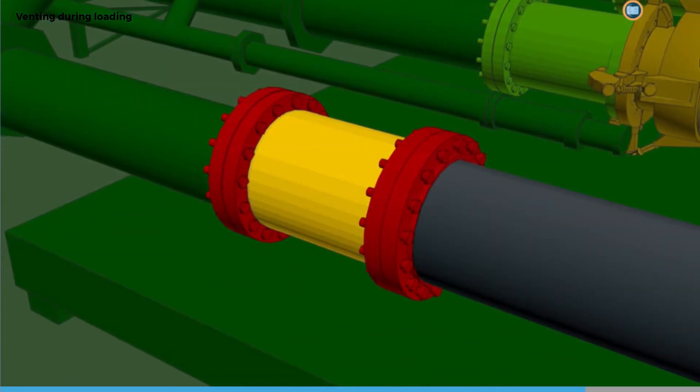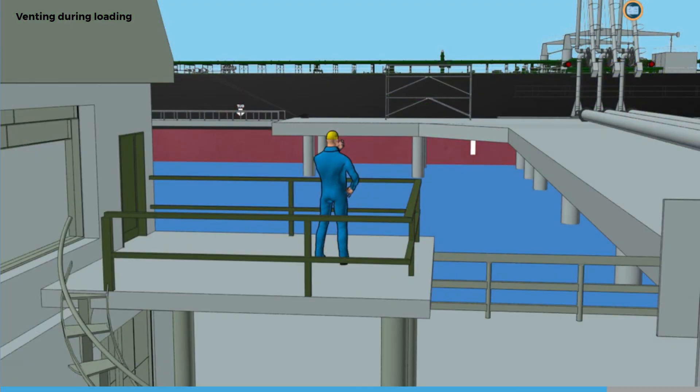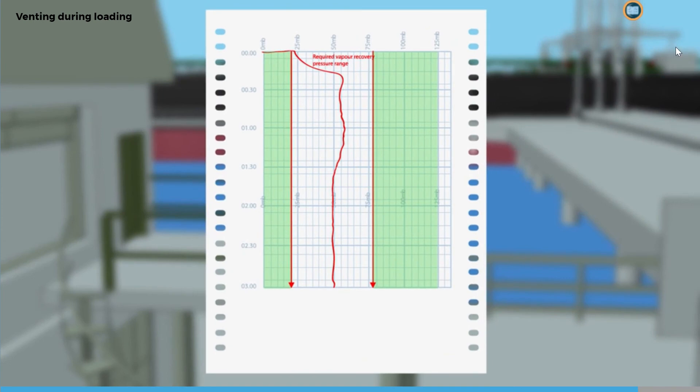The required pressure will be stated in the approved VOC management plan. When loading using a vapor emission control system (VEC), the loading facility will specify the tank pressure requirements and loading rate. The tank pressure must always be positive when connected to the facility's vapor system, with tank pressures of between 10 and 80 millibars typically needing to be maintained by controlling the loading rate.